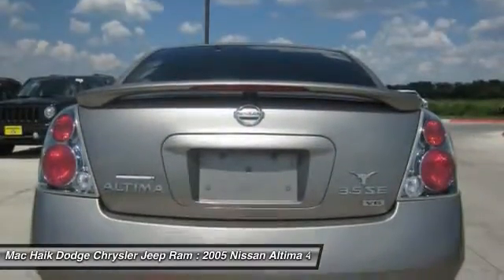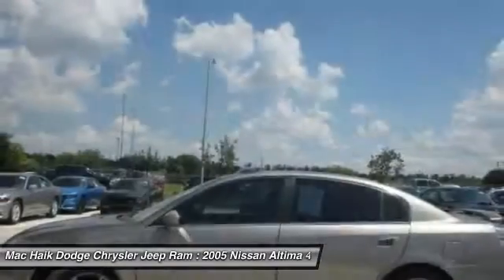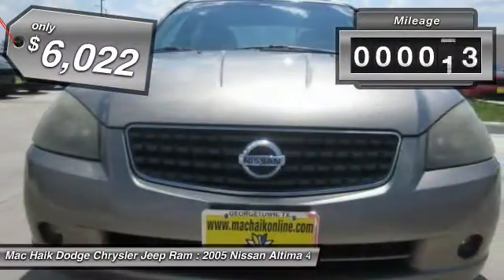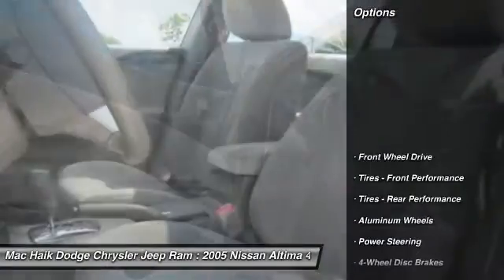Six standard airbags and over 5,000 quality and performance tests, and you'll see the Nissan Altima is made to drive and built to last and is priced below $10,000. This vehicle has less than 130,000 miles. Here are some of this vehicle's great options.